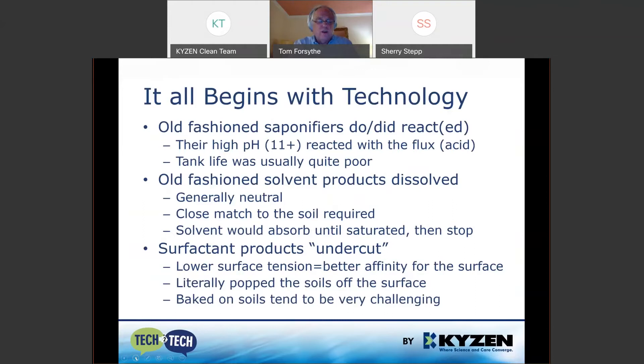It starts with a quick understanding of how cleaning products go together. The old-fashioned saponifier — usually very old products, mostly not sold anymore — have very high pH, 11 or maybe 12. They reacted with fluxes, which were acidic, so you had low pH meeting high pH — good reaction. Tank life is usually quite poor, measured in hours. Old-fashioned solvents dissolve things; they don't react. They are generally neutral, needed to match the soil, and a solvent would absorb until it's saturated, then stop.